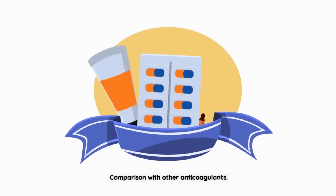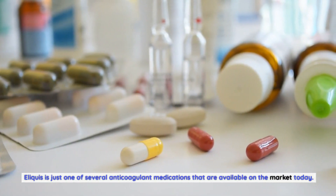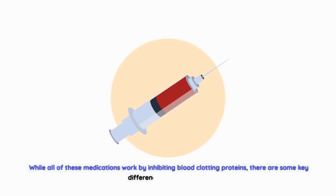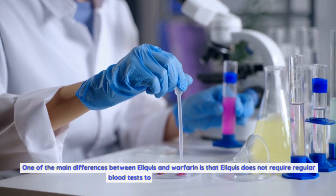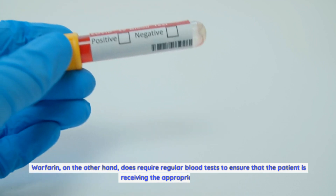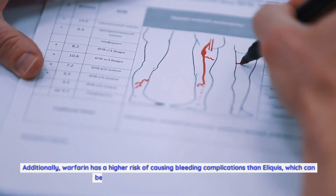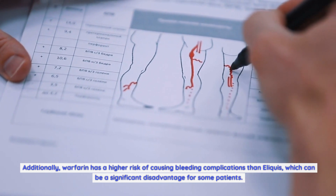Eliquis is just one of several anticoagulant medications available on the market today. Other commonly used anticoagulants include warfarin, dabigatran, and rivaroxaban. While all of these medications work by inhibiting blood clotting proteins, there are some key differences between them. One of the main differences between Eliquis and warfarin is that Eliquis does not require regular blood tests to monitor its effectiveness. Warfarin, on the other hand, does require regular blood tests to ensure the patient is receiving the appropriate dose, and it has a higher risk of causing bleeding complications than Eliquis.